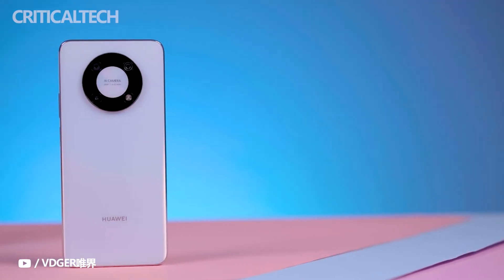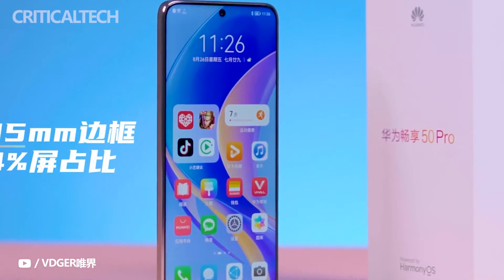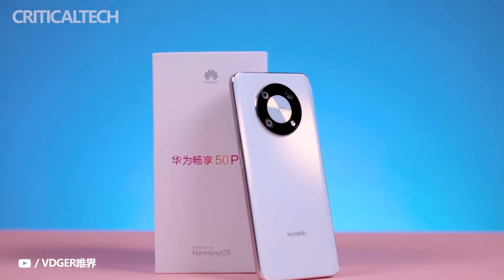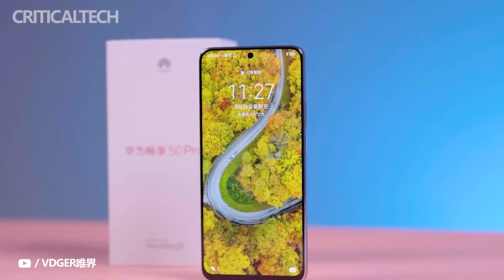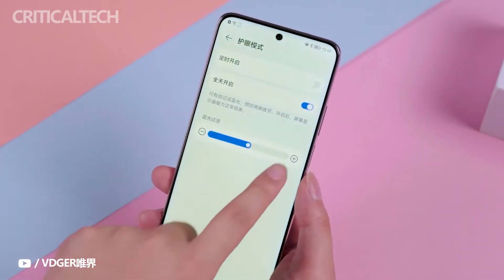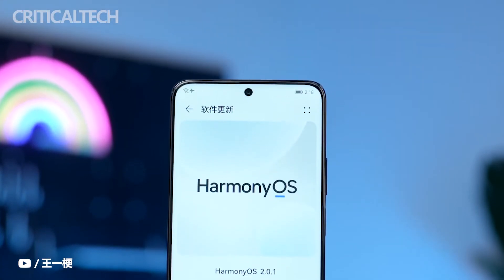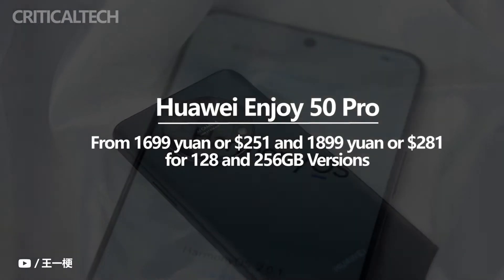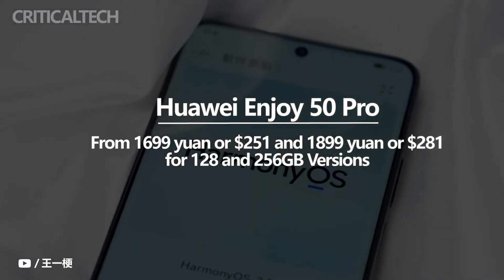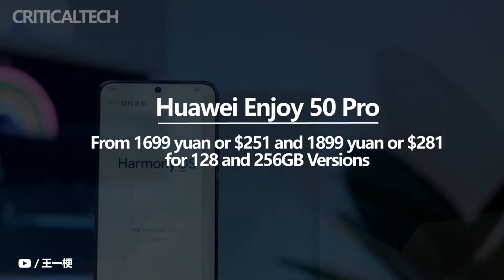Huawei unveiled the Enjoy 50 Pro mid-range phone in China. The device has an attractive appearance, featuring a punch-hole display on the front and a large round-shaped camera module on the back. It has been available for pre-order since July 29, and starting from today, it is available for purchase in the home market. The 128GB and 256GB editions are priced at 1,699 yuan ($251) and 1,899 yuan ($281), respectively.